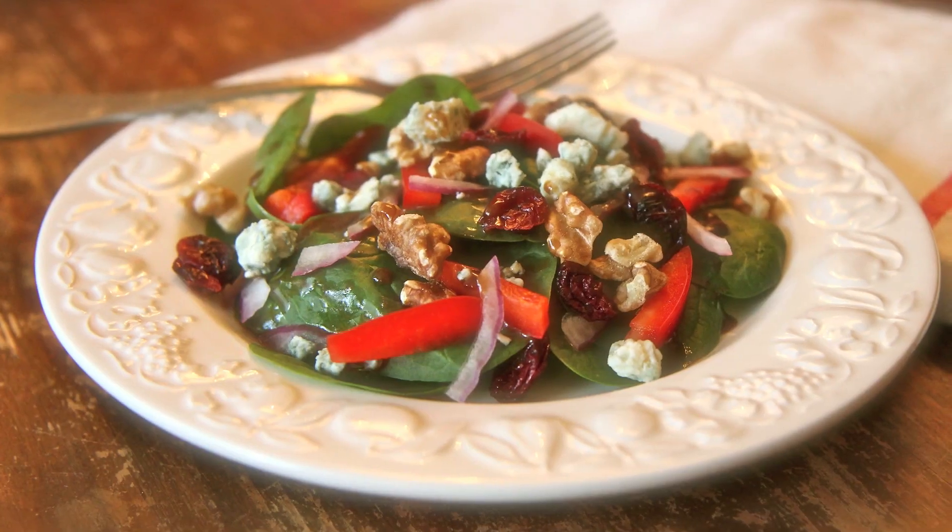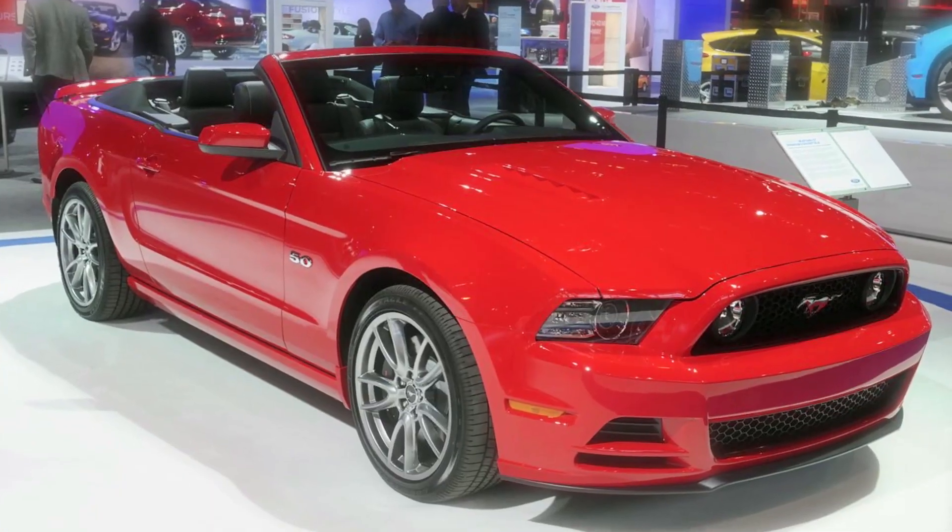Sarah from Average Betty here and I'm making salad dressing. Not only does homemade salad dressing taste better than store-bought, with all the money you'll save, you can buy a new car! Okay, not really. But it does taste better and unlike store-bought, you'll be able to pronounce all the ingredients.